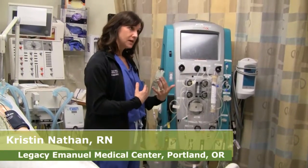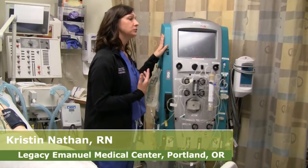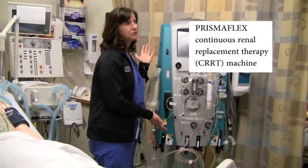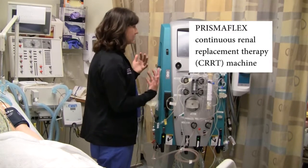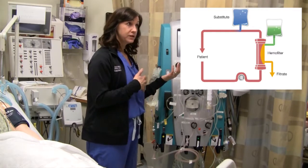One way we can intervene at the bedside is to put someone on what we call continuous renal replacement therapy. This becomes the kidney outside of the body — literally we filter blood and we get rid of fluids by ultrafiltration.